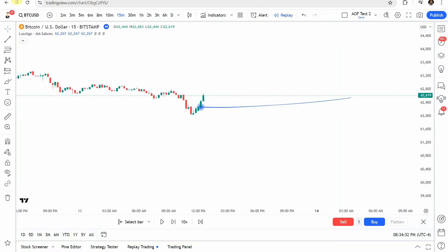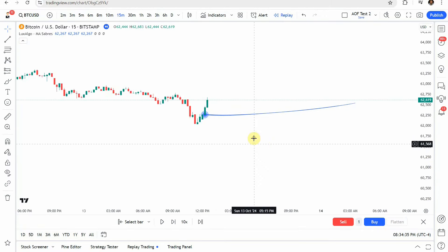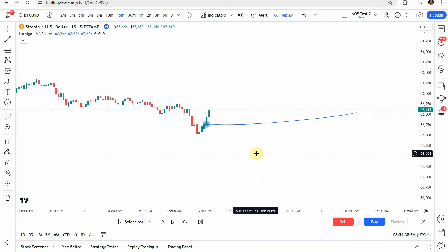Today we'll be testing a crypto scalping strategy — technically just a single indicator. The source video claims: 'Secret indicator could be banned, 100% accuracy, hit a level not seen in decades.' I don't see any reason why this indicator would be banned; it's been around for quite some time. As for the 100% accuracy claim, we'll go ahead and put that to the test.